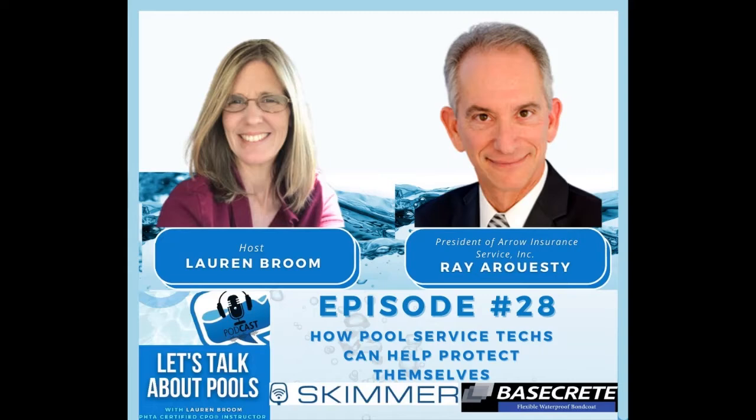Today I'd like to thank both of my podcast sponsors. My main podcast sponsor today is Skimmer — check them out for route management software. And I also want to say thank you to Vito Mariano with Basecrete, my other podcast sponsor today. So let's jump right into this episode and see if you guys can walk away with anything awesome.